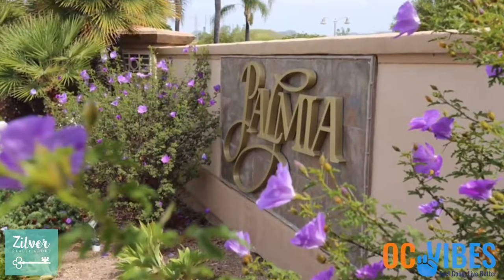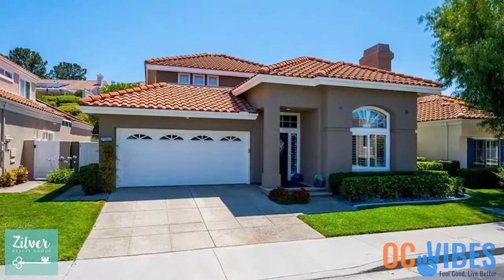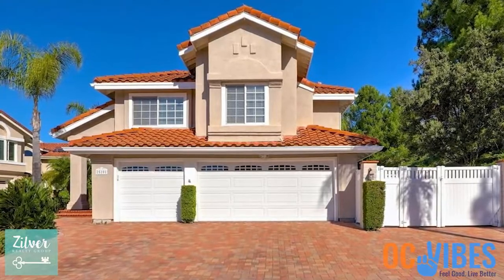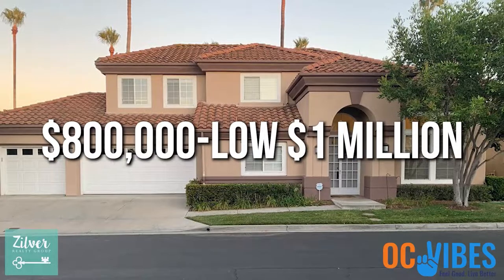Now let's leave the coastal area and talk about the second 55-plus community you might want to consider: Palmia in Mission Viejo. You'll find Palmia nestled between the 241 and Santa Margarita Parkway in Melinda. In Palmia Terraces, you'll find two and three bedroom homes with floor plans ranging from 1,600 square feet, priced at $800,000 to $900,000 — definitely under a million dollars. If you'd like something a little larger, Palmia Courts offers two-story homes up to 2,400 square feet featuring main floor master bedrooms and bonus rooms upstairs, with three bedrooms in the $800,000 to low $1 million range.